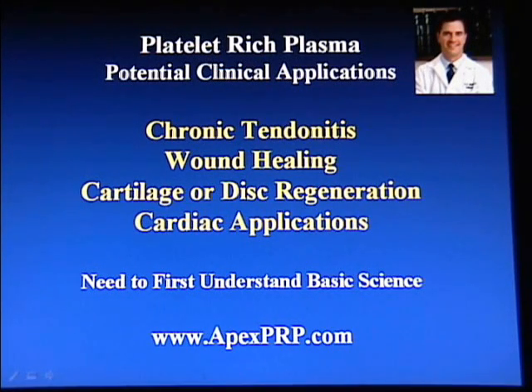Platelet-rich plasma is a component of whole blood that has been proposed for a variety of clinical applications, including chronic tendinitis, wound healing, cartilage or disc regeneration, and even cardiac applications. What we need to first understand is the basic science, and in this short video, we'll go over some of that.